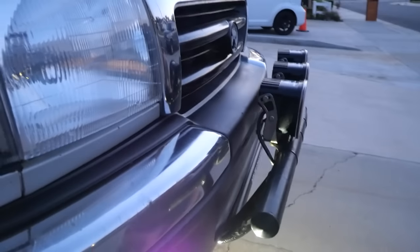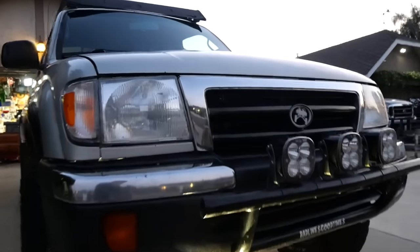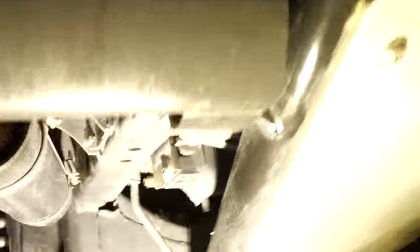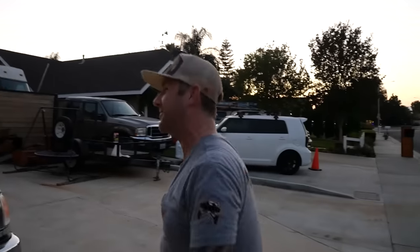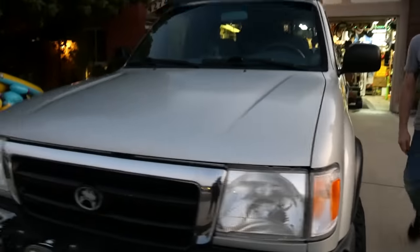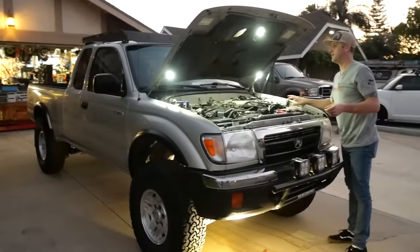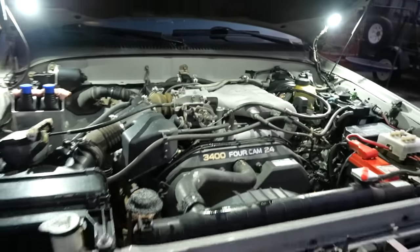The bumper bolts to the front diff mounts and the front frame horns, so it can all be removed — everything's modular on this truck. There's just something special about these Toyotas. They truly do have amazing powertrains — so reliable. 348,000 miles on it. I'll pop the hood — it's all original. Original motor, original tranny, guys. That's nuts.